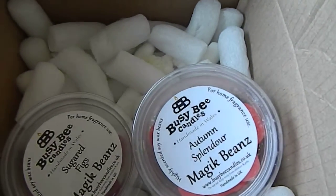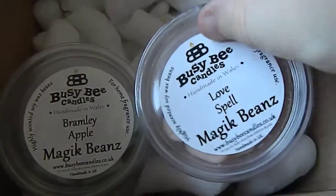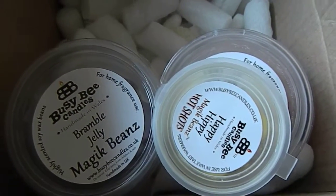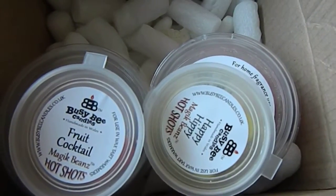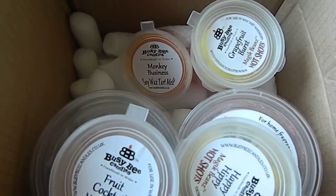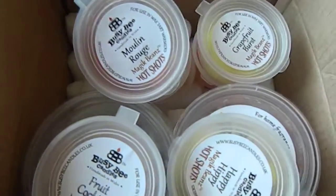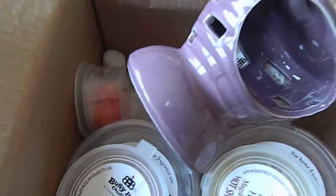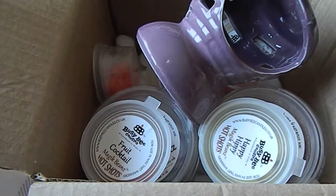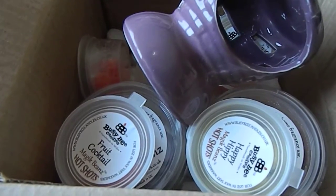So we got Autumn Splendor — I'll leave the site link in the description — Bramble Apple, Love Spell, Bramble Jelly, Happy Hippie in the hot shots, Fruit Cocktail in hot shots, the Monkey Business tart which is the only tart, Strawberry Crush, Grapefruit Burst, Apple Pine Custard which I think is one of their new ones, Moulin Rouge, and the wax melt burner. That was everything I got in the box for 20 pound — I think you get really good value. Thank you for listening, I hope you're having a lovely day, goodbye!